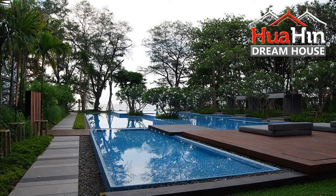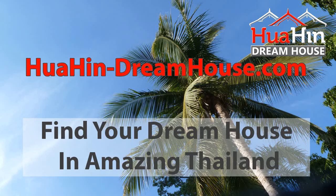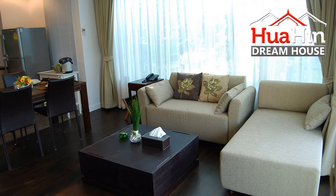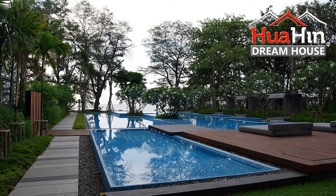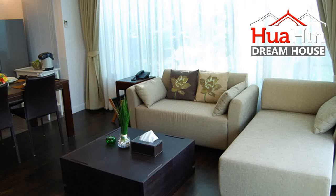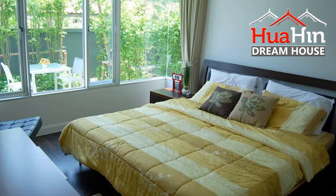HuaHinDreamHouse.com. If you're looking for a dream house in Thailand, try this outstanding condo in Hua Hin Town Center. Property ID: HHDH5820. This dream house has two bedrooms and two bathrooms. The living area is 76 square meters. Sale price: 8,900,000 Baht.